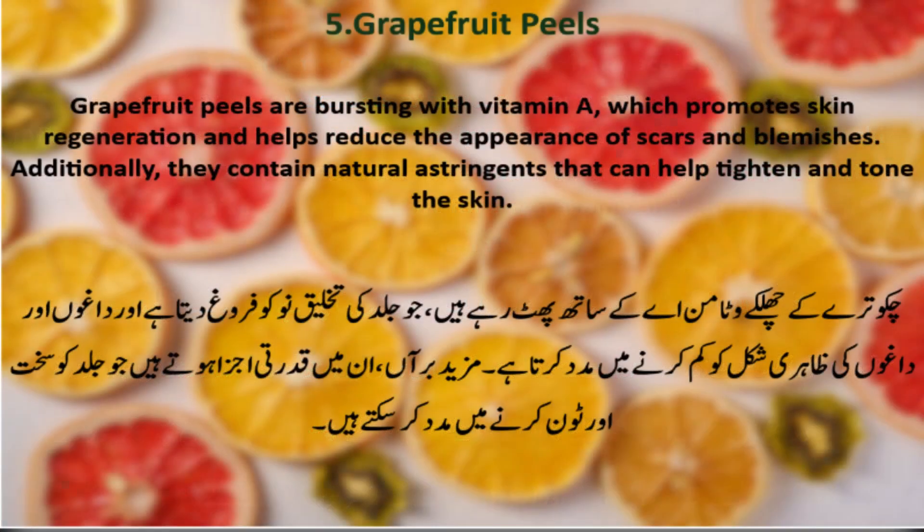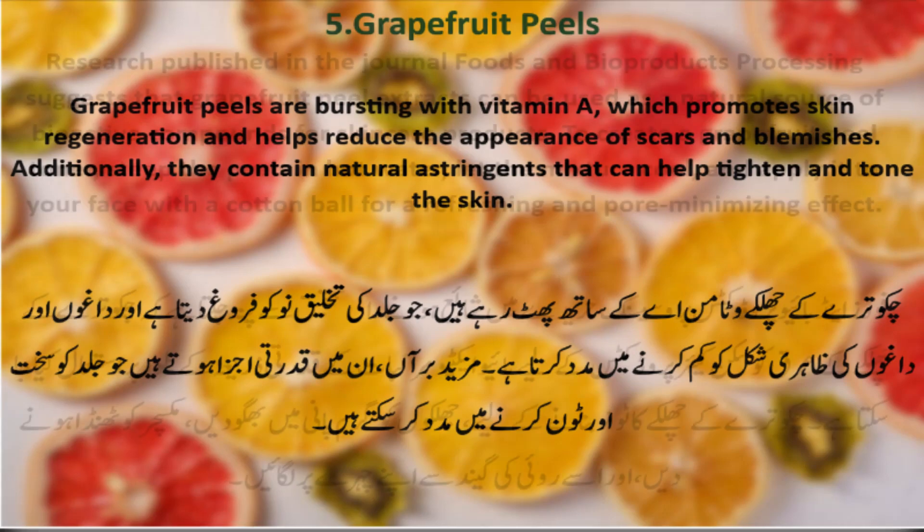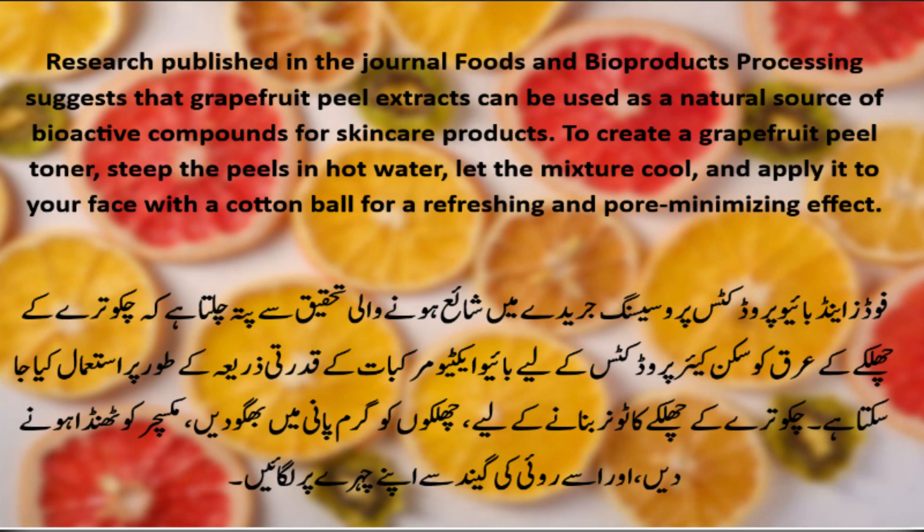Number 5: Grapefruit Peels. Grapefruit peels are bursting with vitamin A, which promotes skin regeneration and helps reduce the appearance of scars and blemishes. Additionally, they contain natural astringents that can help tighten and tone the skin. Research published in the Journal Foods and Bioproducts Processing suggests that grapefruit peel extracts can be used as a natural source of bioactive compounds for skin care products. To create a grapefruit peel toner, steep the peels in hot water, let the mixture cool, and apply it to your face with a cotton ball for a refreshing and pore-minimizing effect.